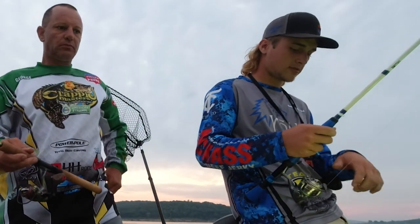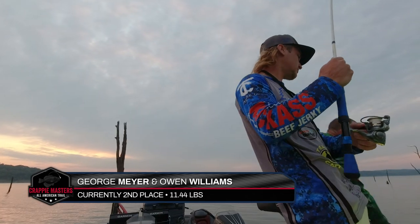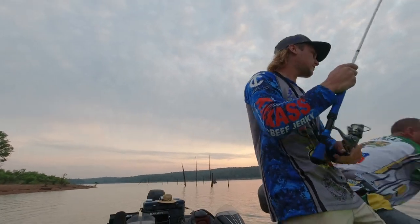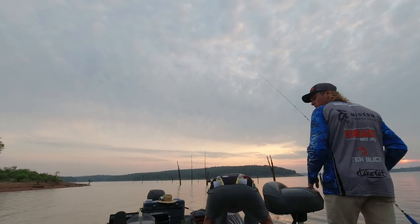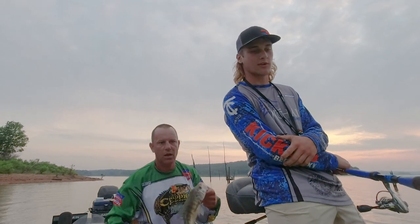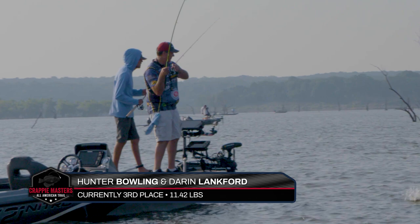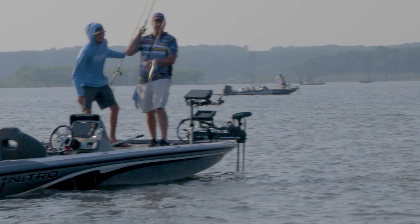Let the party begin. Second place team George Meyer and Owen Williams start the day with nice keepers early on. Owen Williams reveals they're only fishing about six and a half feet of water — these fish are shallow. The third place team, Bowling and Lankford, notice the fish are on the trees more already: the sun came up and they moved right up there.